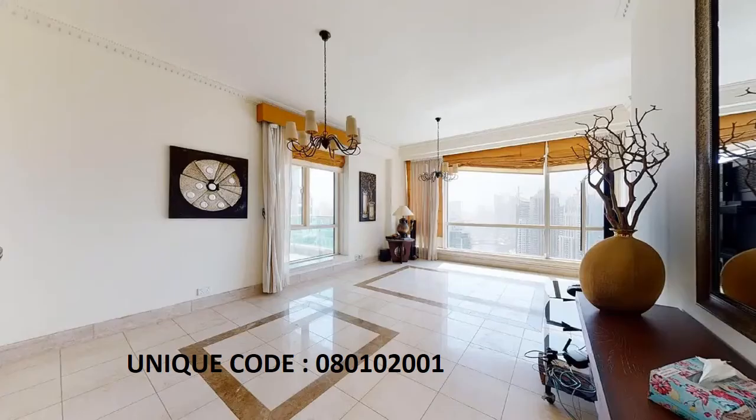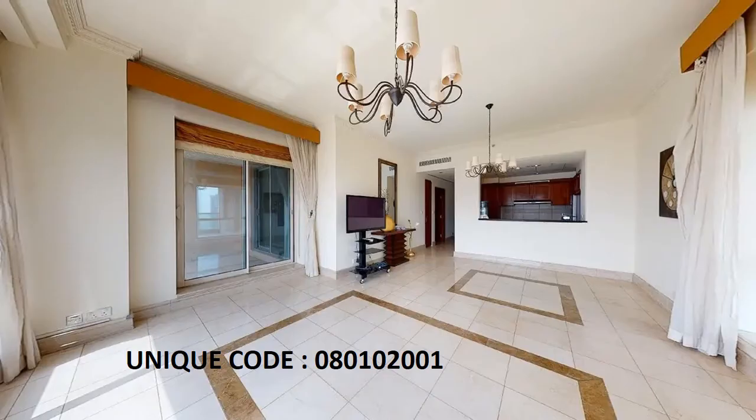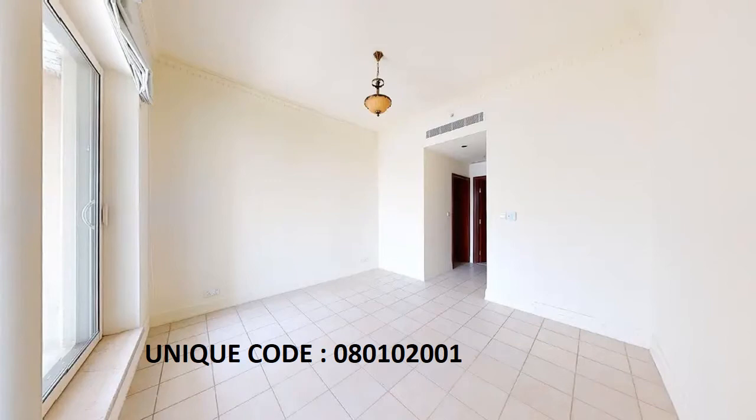Have a look at the hall, which is well designed, well furnished, and very spacious. It features some beautiful colors and attractive decor, giving the hall and house a very beautiful look.